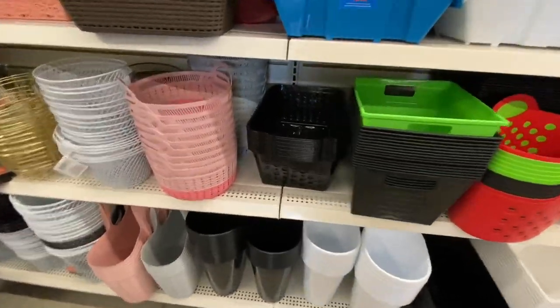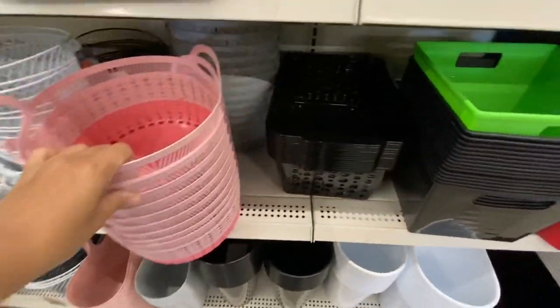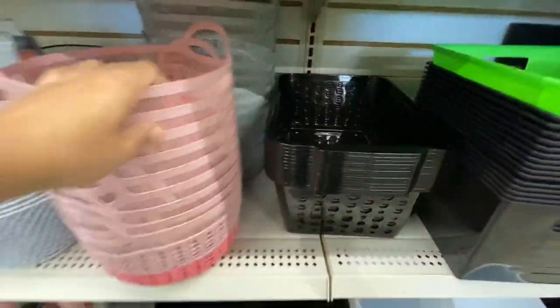These baskets are new — they are two-toned, as you can see: two colors, shades of pink and a shade of gray.